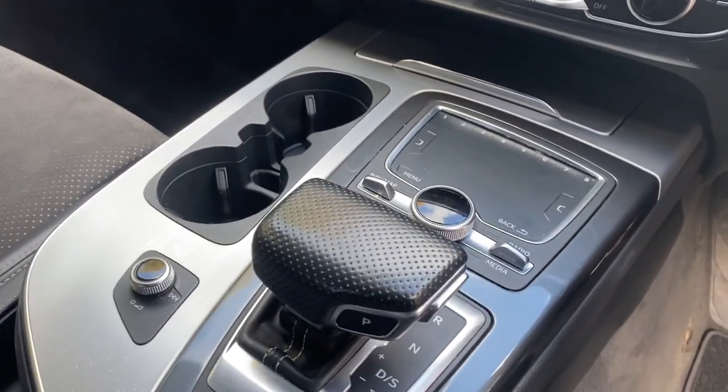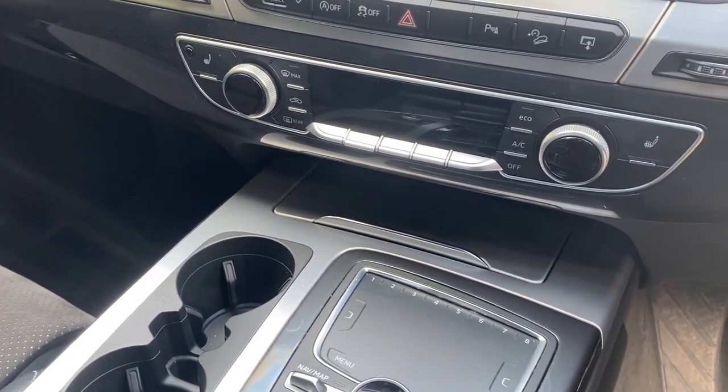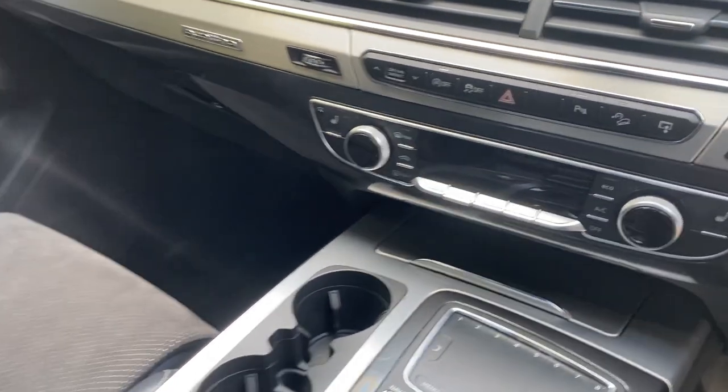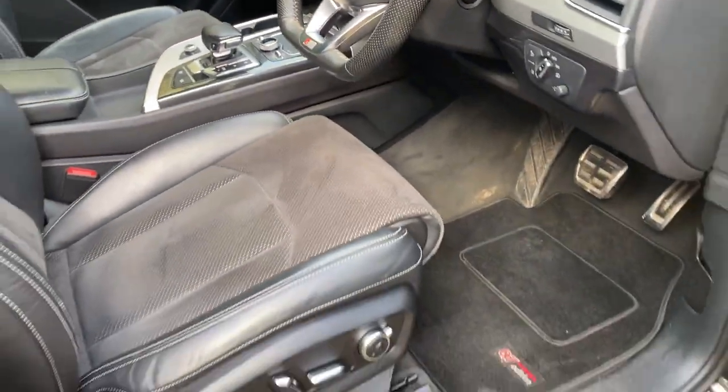There's a USB connection under the armrest, which extends out. Four-wheel drive, hill descent, heated seats, and different drive select modes as well, so you can put it into off-road modes and so on. It's a very nice spec car with four-zone climate control.